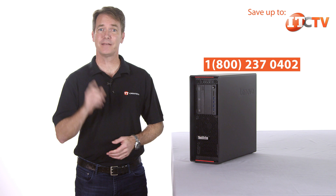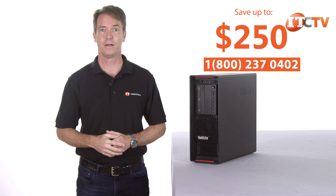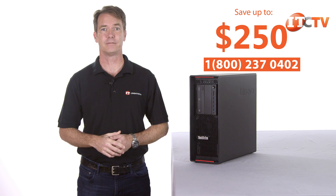For a limited time, just mention this video and you can save up to $250 off the purchase of a Lenovo P-Series workstation listed at $2,500 or more. Give us a call to take advantage of this special offer.